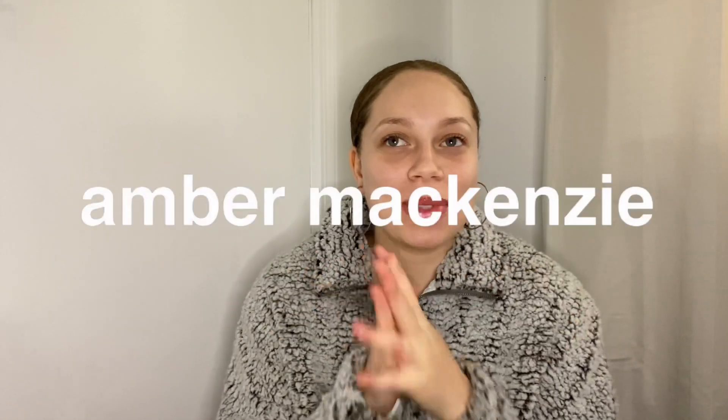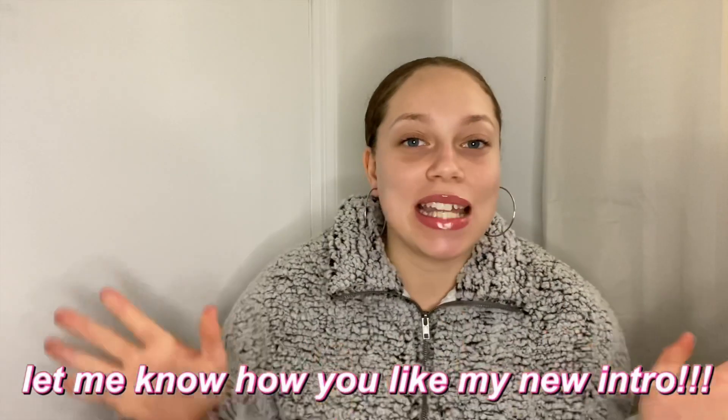Hi guys, welcome back to my channel, or welcome to my channel if you're new here. My name is Jimmy McKenzie. Thank you so much for clicking on this video, I hope you're all having a great day. Before we get into today's video, I just want to say thank you so much for 33 subscribers. To think back to when I had one subscriber — it's crazy how much we've grown in the past couple of weeks. Thank you guys so much for all the love and support.